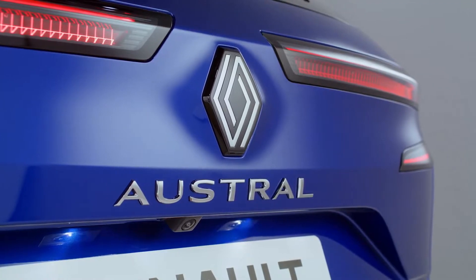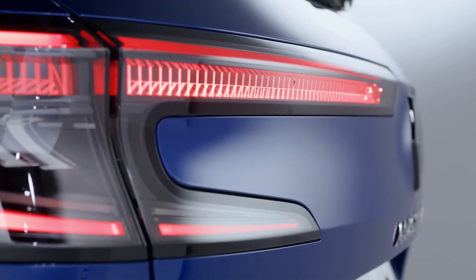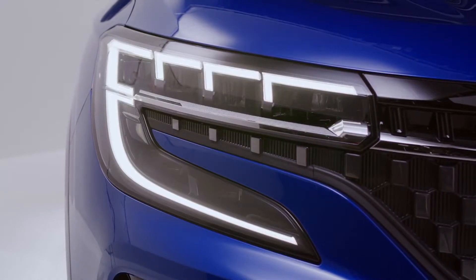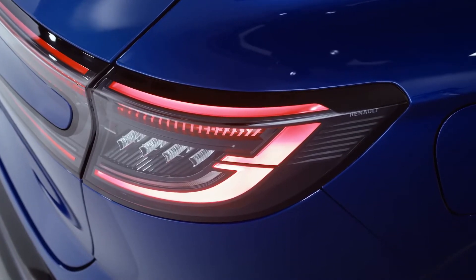These lights use micro optics technology in order to create a vibrant 3D, almost holographic effect. Those engraved graphics are very impressive when lit up. The front and rear lights and the sharper lines are the tech part of what we call Sensual Tech.